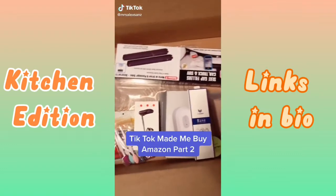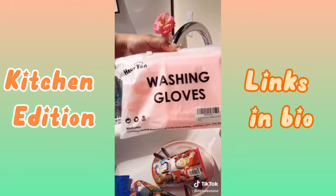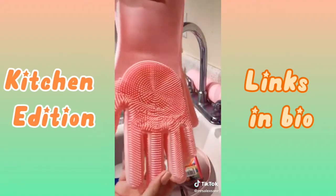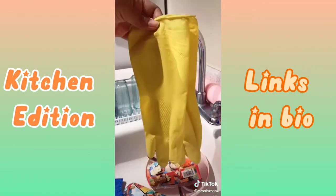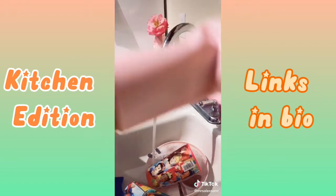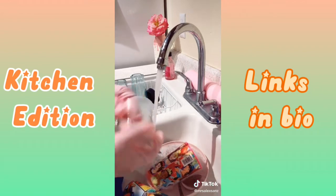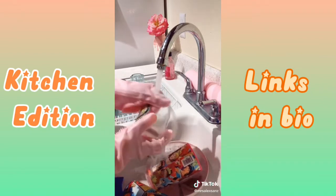Things TikTok made me buy, Part 2. I found these washing gloves in light pink — it goes well with the aesthetics of my pink kitchen. They have silicone bristles on the palms. Also, who wants yellow gloves? Nobody does — they're ugly. You grab some soap and start washing your dishes. Who needs a sponge? You can use a silicone glove. Look at that — it actually cleans your dishes pretty well. Super easy.